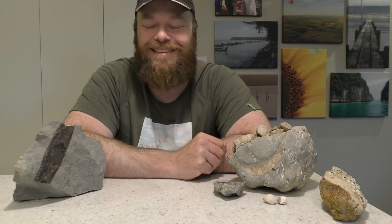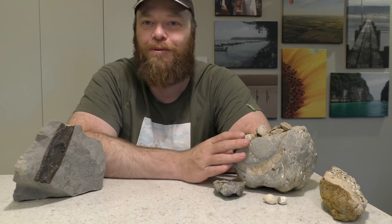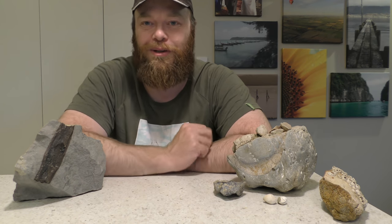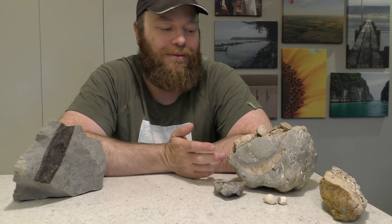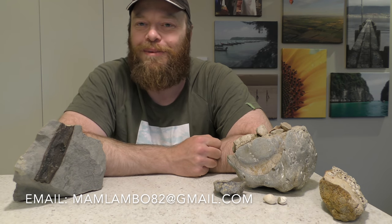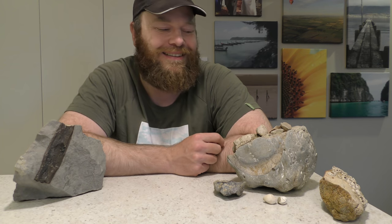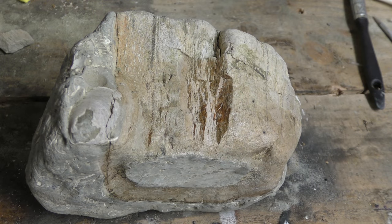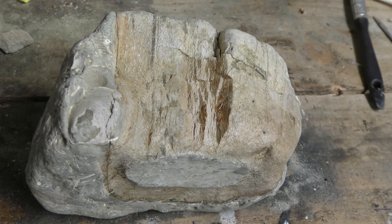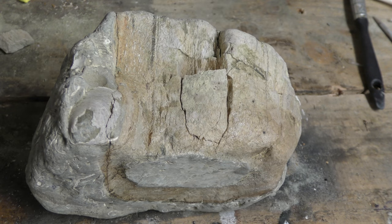Thanks everyone for joining me on this hunt — that was really good fun. Thank you everyone that's been sending me photos of their finds for the slideshow at the end of the video — I really appreciate that. Anyone else, if you've found anything in the last week or two and would like it featured, just email it through with 'slideshow' in the subject line. See you all on the next hunt. Now to try and figure out where all these little bits of bone go. That was easy.